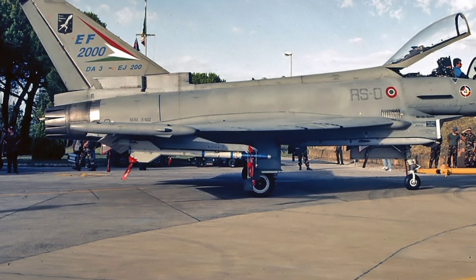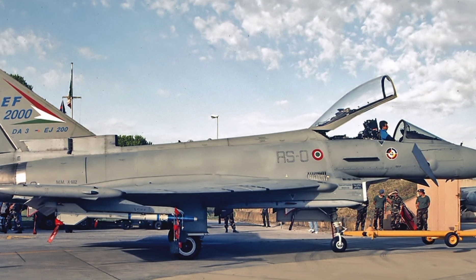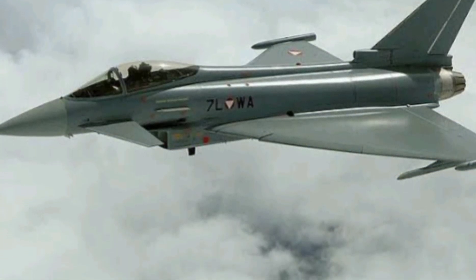But the Typhoon isn't just about brute strength and speed — it's about adaptability. It's constantly being upgraded. The latest Tranche 4 version will include even more stealth, AI-assisted systems, and next-gen sensors, making it future-proof well into the 2040s.